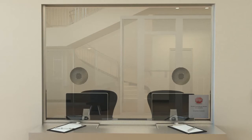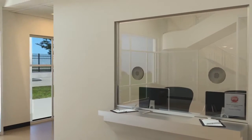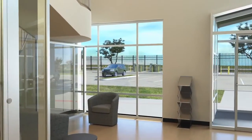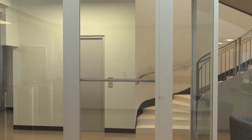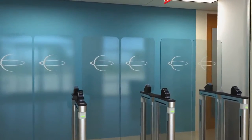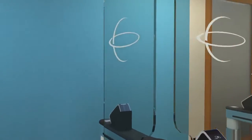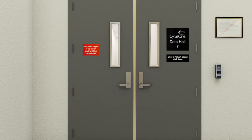Guards are on site 24 hours a day, 365 days per year, and security cameras monitor activities throughout the facility and the building's exterior. Access is gained by a combination of keycard and biometrics, as well as entering through the bi-directional turnstiles. In total, there are seven levels of physical protection provided by CyrusOne.